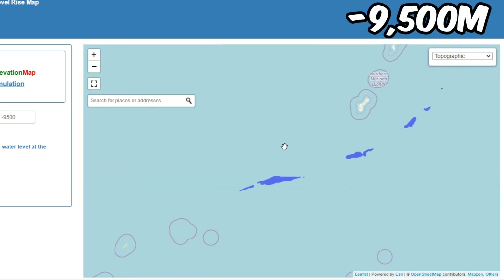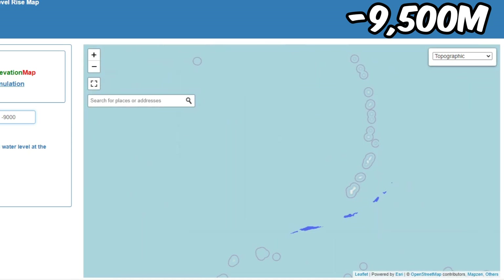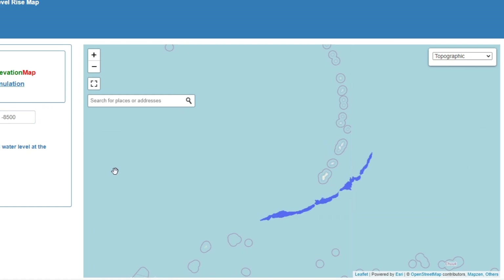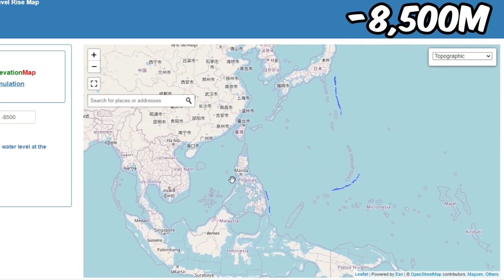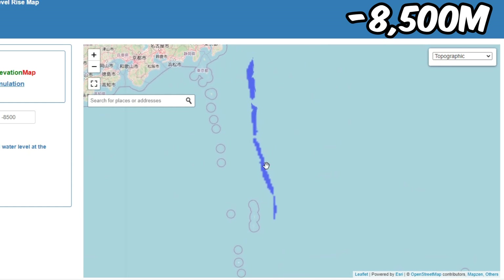Rising another 500 meters and not much changes. Adding another 500 — we'll keep increasing by 500. There are some deep points near the Philippines and some other deep points as well.